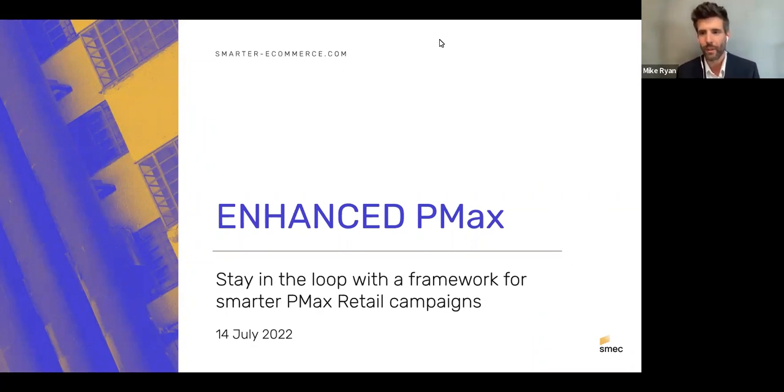Today's topic is Enhanced Performance Max — our approach to the way Performance Max campaigns are best managed. It's one approach among many; there are a ton of interesting articles, white papers, and conversations happening on Twitter and LinkedIn. Everybody's attention is on Performance Max right now, and we'll explain why that is in a bit.